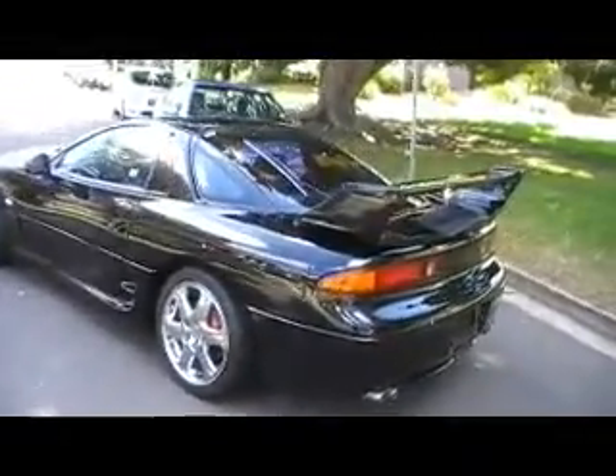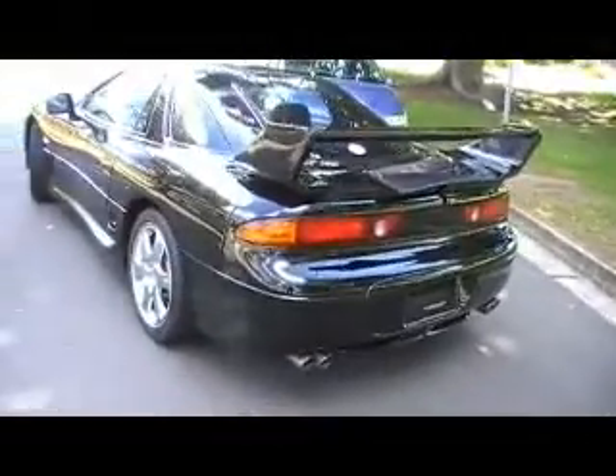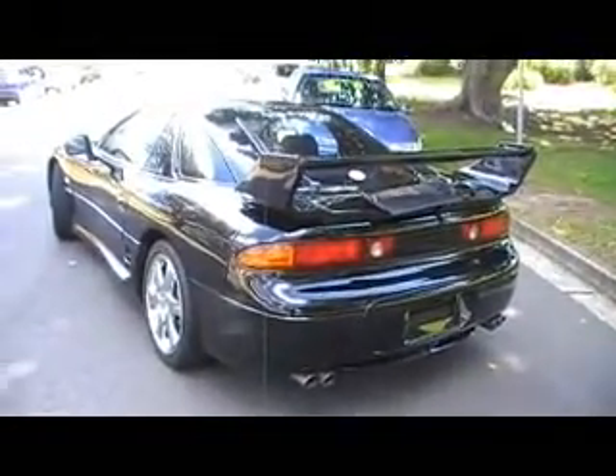Very clean, all original, hasn't been messed with. It's a '98 model so it's one of the last in the series. The 18-inch chrome rims are the standard rims.